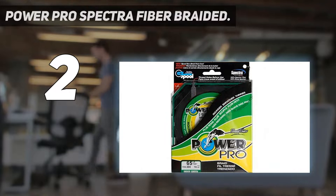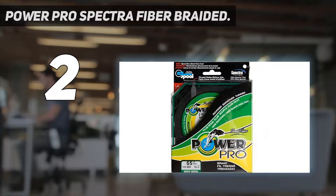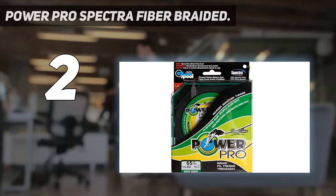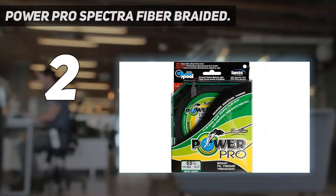Apart from the moss green, the product comes in multiple colors from which you can choose your favorite. Besides, it also comes in varying lengths and diameters and features ultra-strong braided spectra fiber. Not to mention, it is locally made in the USA with enhanced body treatment that makes it smooth and incredibly sensitive.